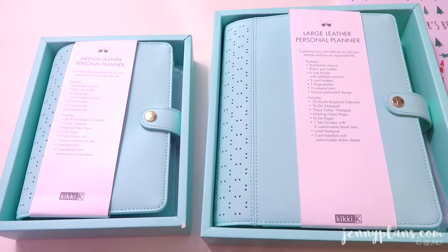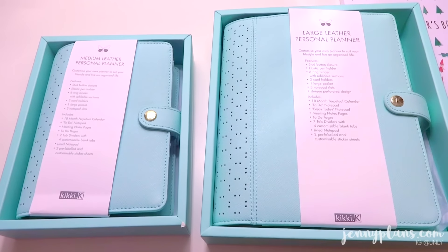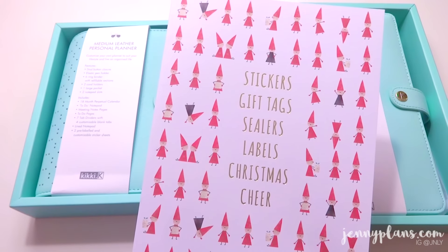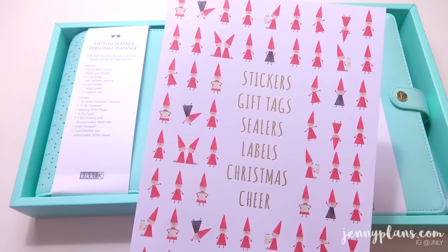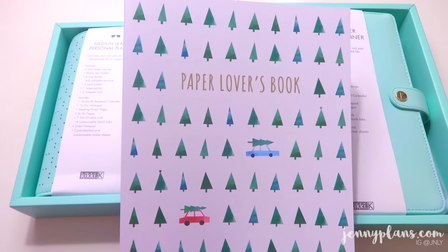I'm really glad that KK re-released the color mint in their planners, because it's actually my favorite color. And I have a Christmas sticker book and a Christmas paper lovers book. If you're into detailed reviews, definitely keep tuning in.